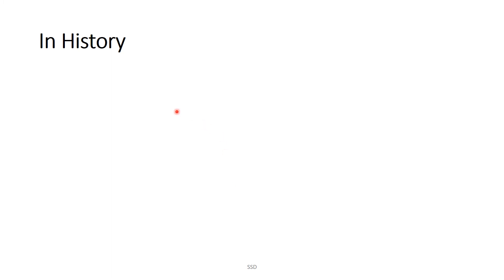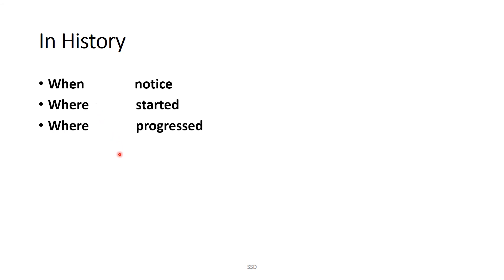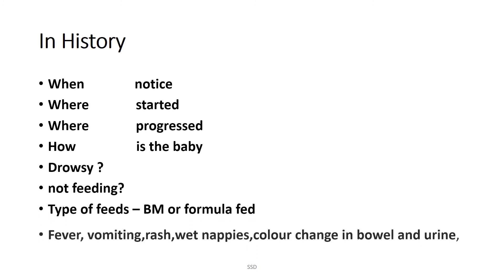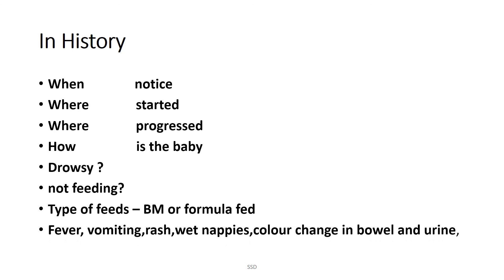In the history, we ask: when did you notice the jaundice? Where did it start — the trunk, the face? After starting at the face, did it progress to the trunk, or from the trunk to the peripheries? How is the baby — is the baby drowsy, not feeding? Is baby on formula or breastfeeding? Was there fever, vomiting, rash, color change in urine or stool?